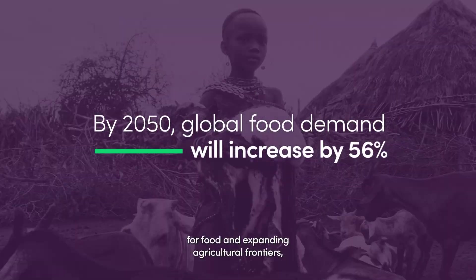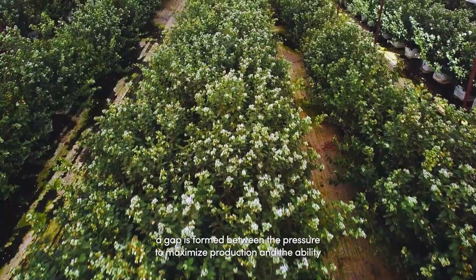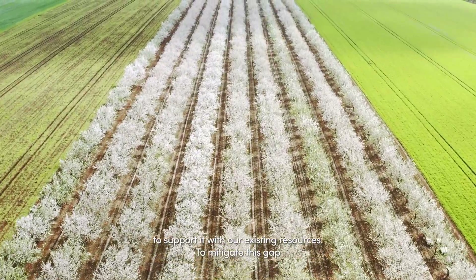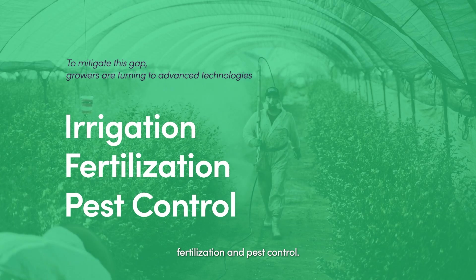In a world of growing demand for food and expanding agricultural frontiers, a gap is formed between the pressure to maximize production and the ability to support it with our existing resources. To mitigate this gap, growers are turning to advanced technologies such as irrigation, fertilization, and pest control.